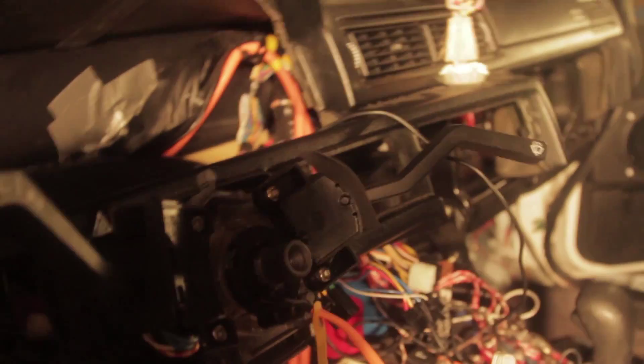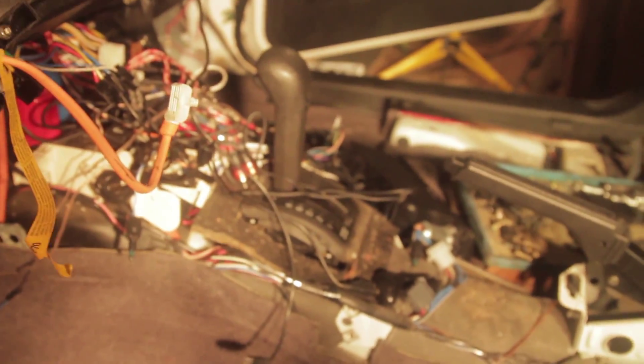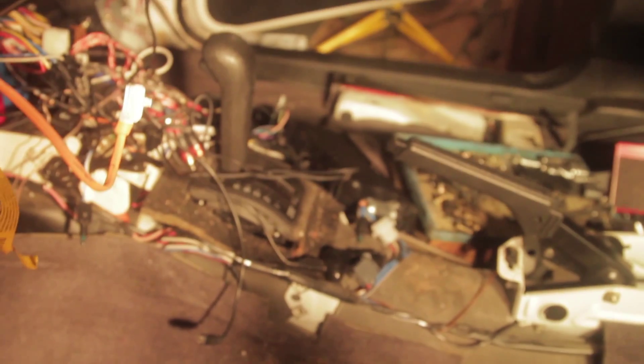Everything's undone except for these four T25 Torx screws that I can't get out because I can't find my T25 bit. I have T10, T15, T20 in screwdrivers, and a T30 that I use to take off the airbag on a quarter-inch socket fitting. I had a T25 socket or screwdriver attachment and I can't find it for the life of me — so it's probably going to be another trip to Home Depot to buy one.